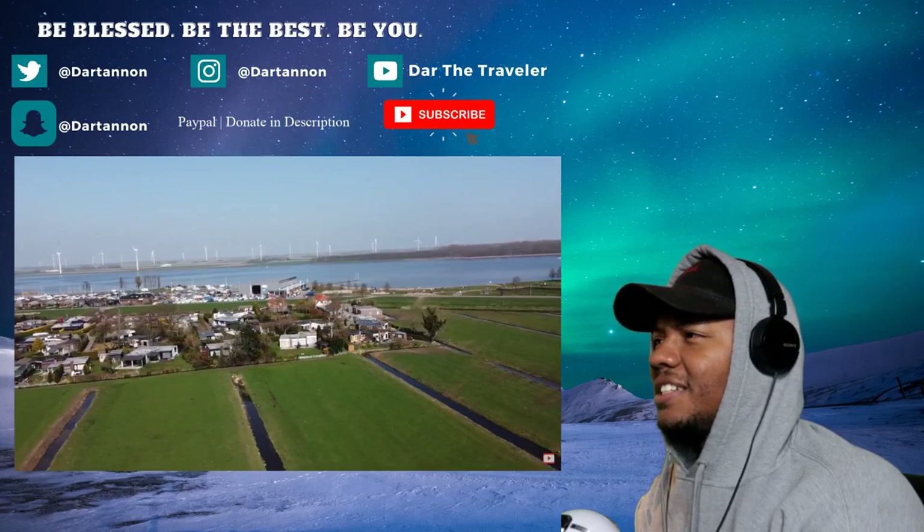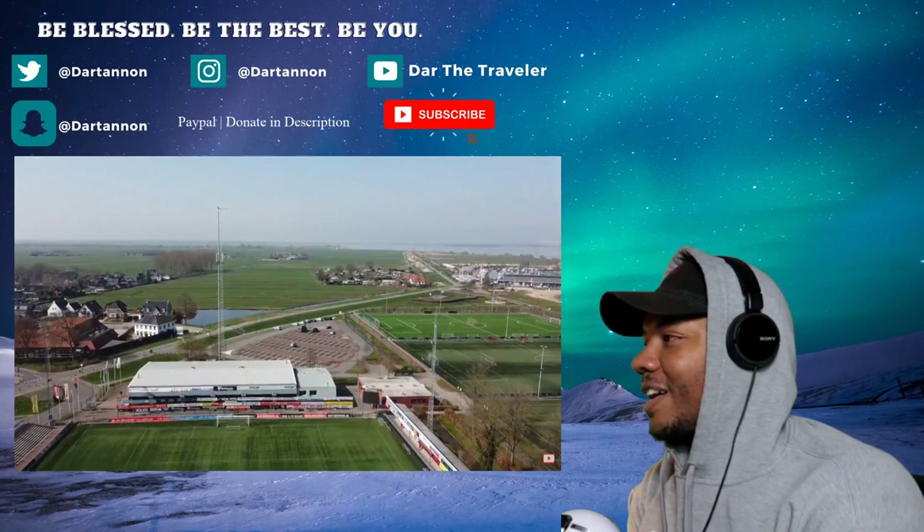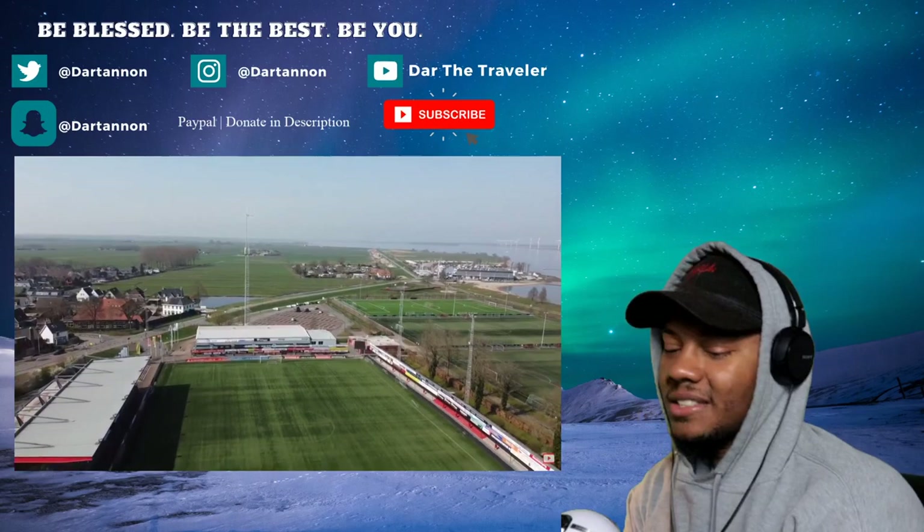There are some really nice houses out there. It's just right down the street from all that water — that looks really nice. And somebody's got solar panels all on their house, oh my gosh!